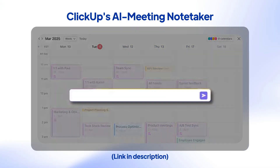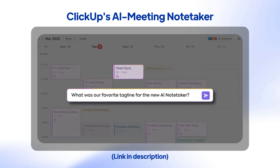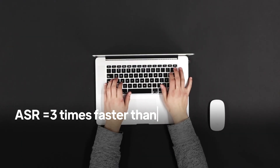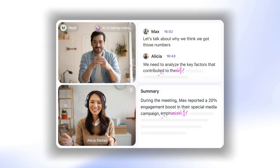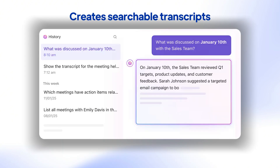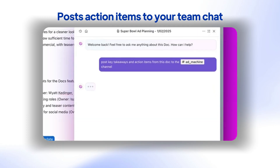Enter the trusted AI meeting assistant, equipped with the power of automatic speech recognition, or ASR for short. ASR processes speech three times faster than human typing, but that's not even the most exciting part. It recognizes different speakers, identifies action items, creates searchable transcripts, and even posts action items to your team chat.